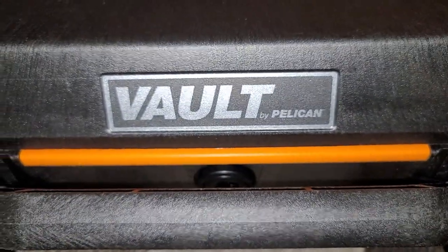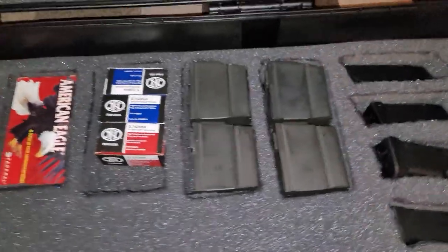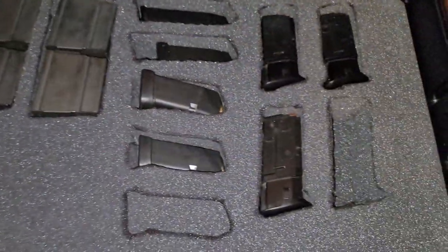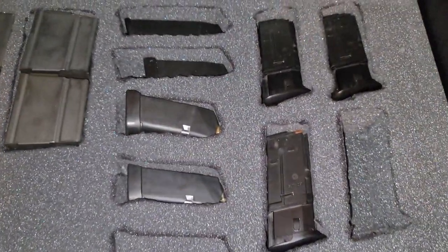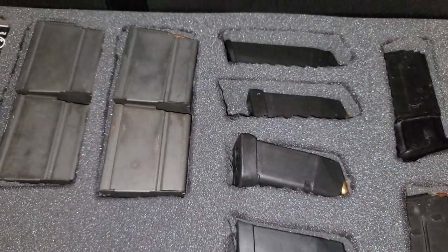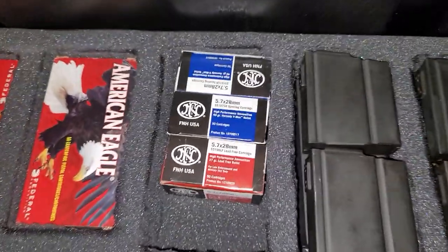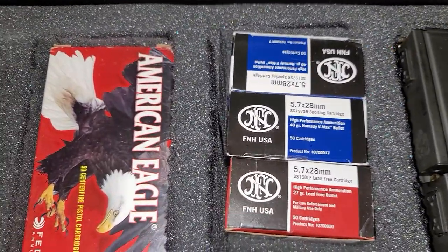See what I'm gonna say? That Pelican. Magazines for the FN7. The Glock 45. That battle rifle. See that ammo.